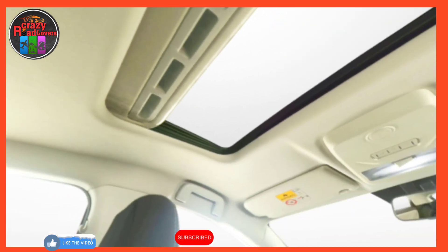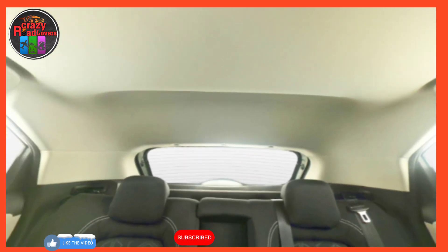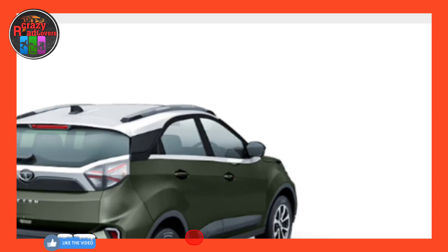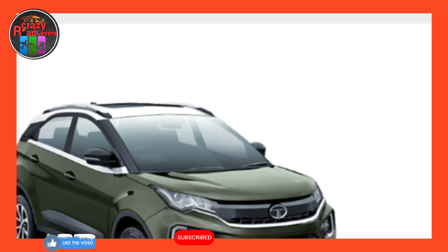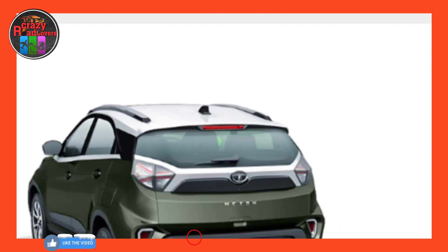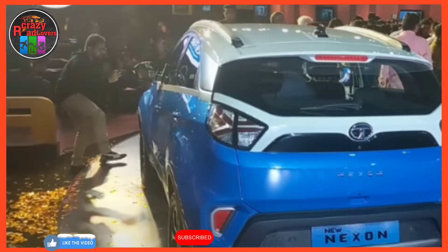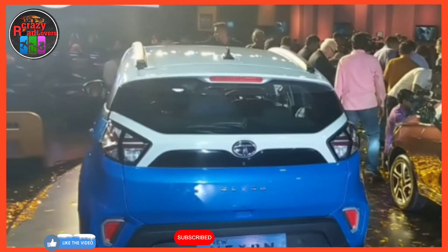Tata Nexon price ranges between 7.69 lakh rupees and 14.18 lakh rupees depending on the variant selected. The Tata Nexon is available in multiple manual variant options that include XE, XM, XMS, XZ, XZ Plus, XZ Plus Dual Tone, XZ Plus O, XZ Plus O Dual Tone.